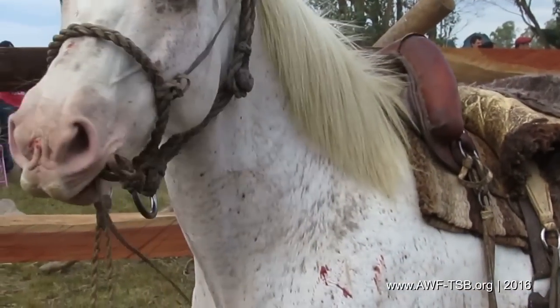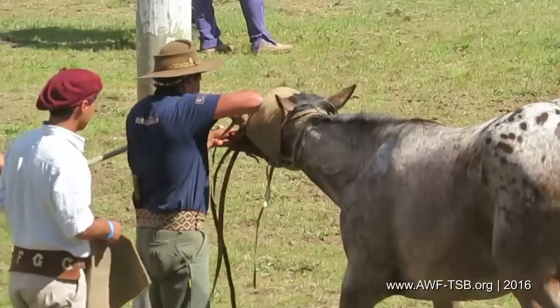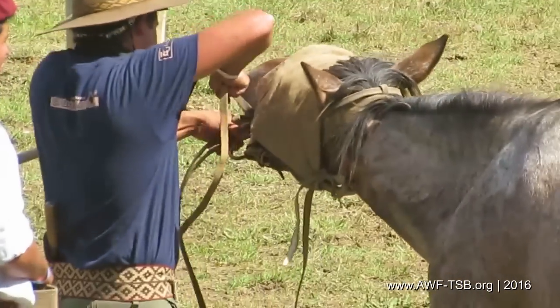Horses which don't surrender stay in the cruelty circuit. Horses which capitulate are sold to the slaughterhouses. Their meat yields a final profit.